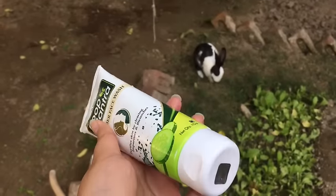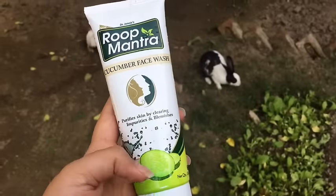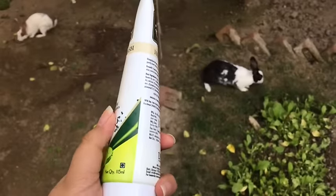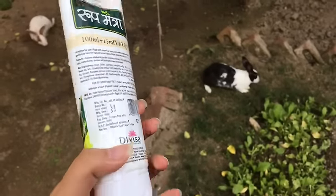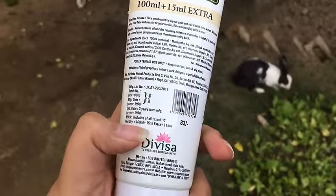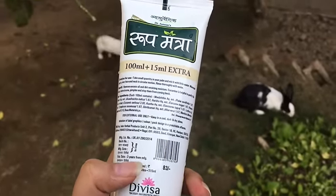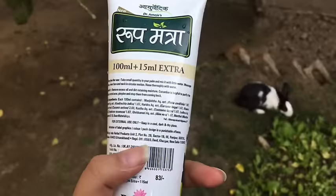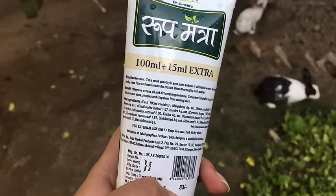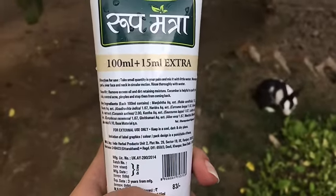The price is 83 rupees, which is very affordable. The quantity is 100 ml plus 15 ml extra, so 115 ml total. It will last you three to four months if you wash your face twice a day. The expiry is three years from manufacturing, which is amazing, and this product is Ayurvedic — that is a plus point.